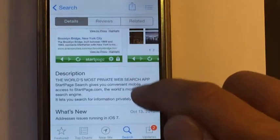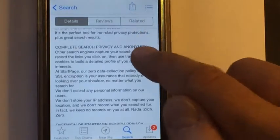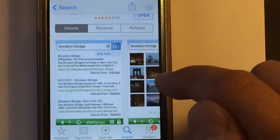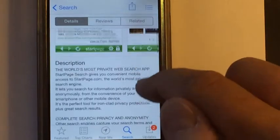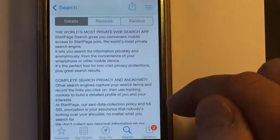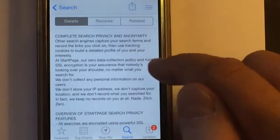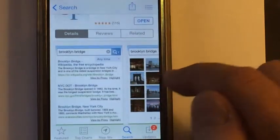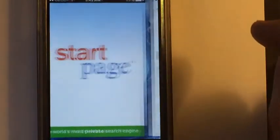Startpage — the world's most private web search app. The reason I like this app is they don't collect information on you. When you search, they send information back to Google that points to them only. It is encrypted, so whatever searching you are doing, you do not have to worry about that information being saved.